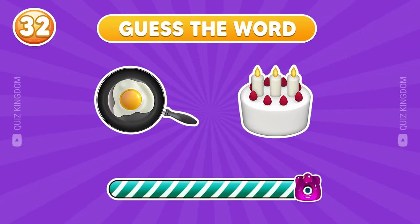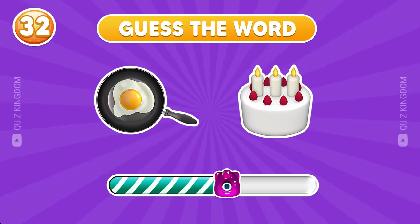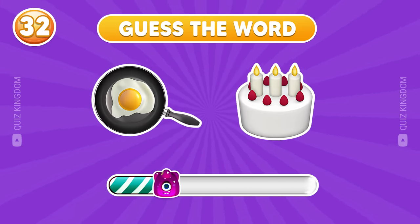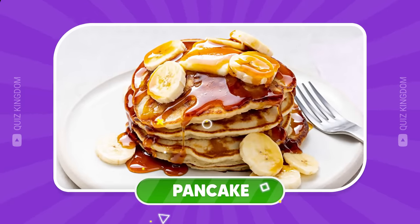Continue with this word. Time's up — the answer's pancake.